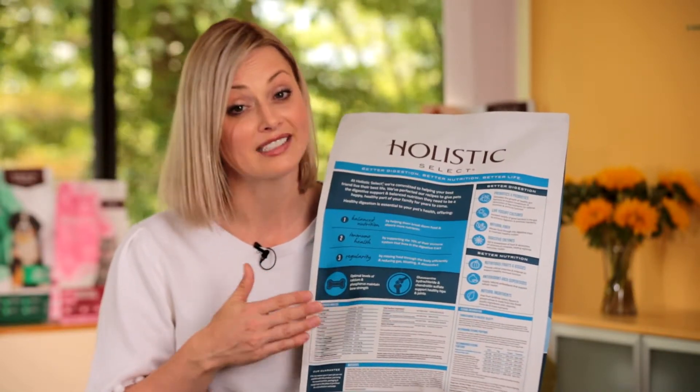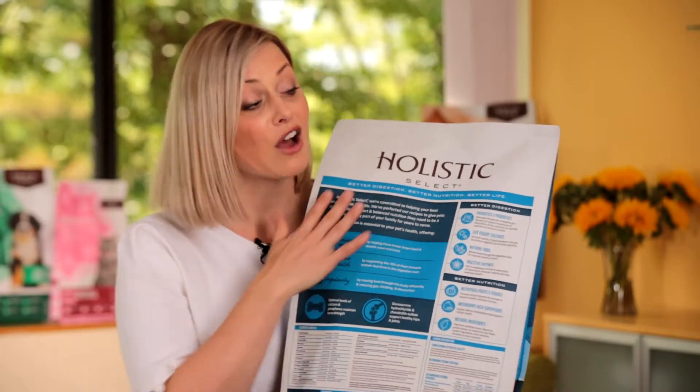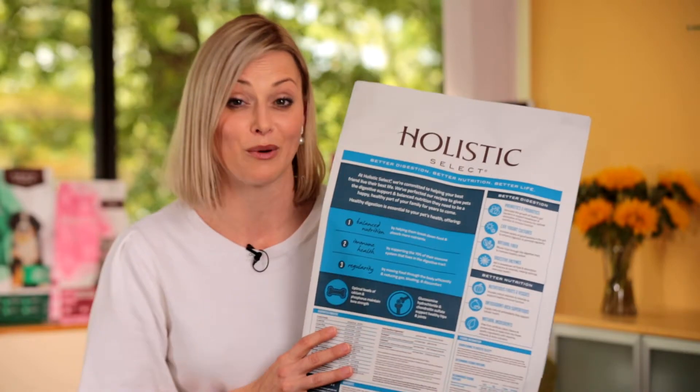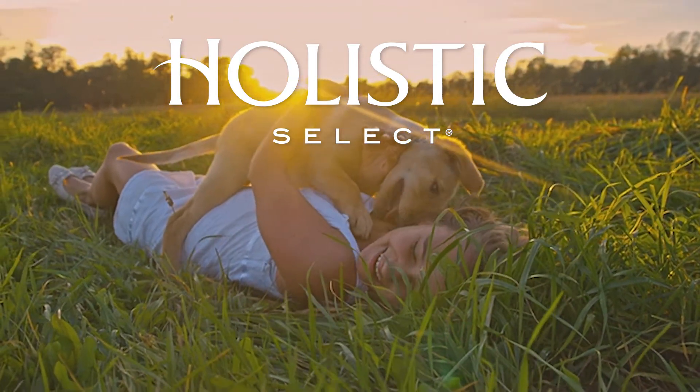Put it all together and what you've got is a great selling tool to help you educate your customers why Holistic Select is a great product for them. These benefits ensure that the pet really has a better life.